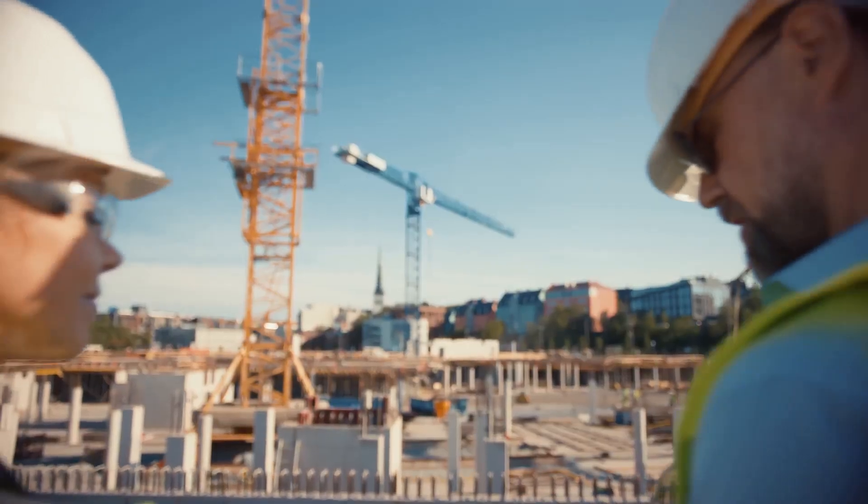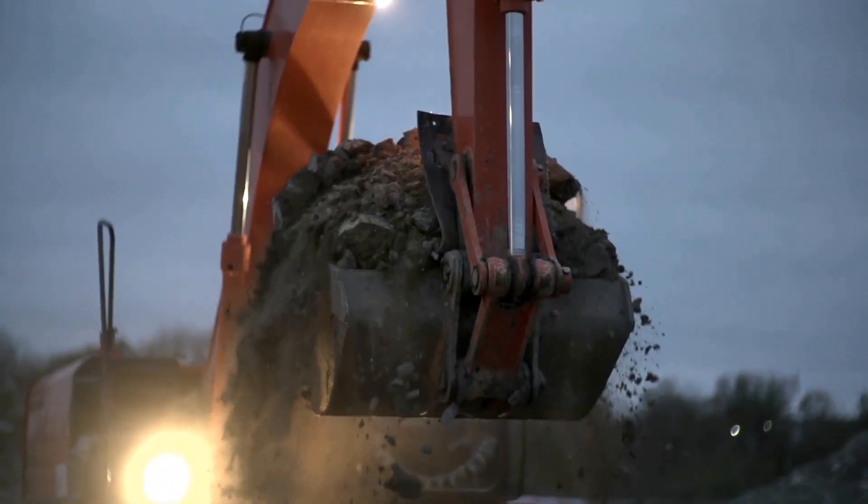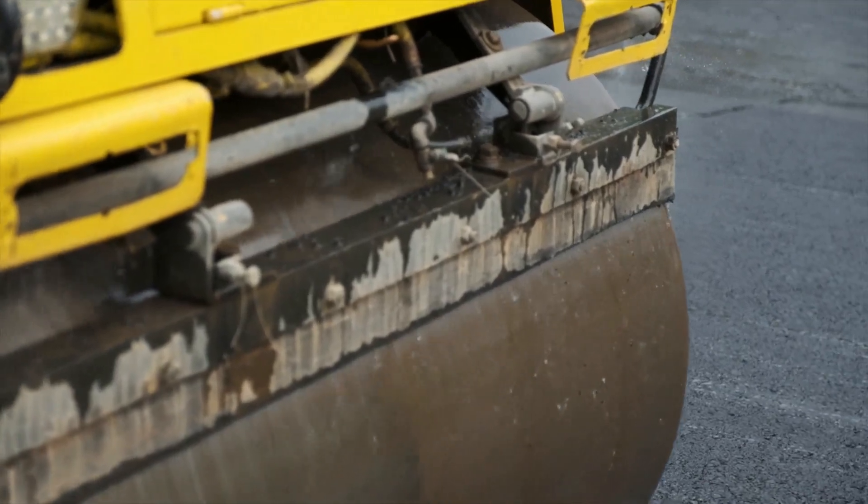Say goodbye to paper chaos and hello to efficiency. Update asset history on the go, access risk assessments, and manage safety compliance effortlessly.